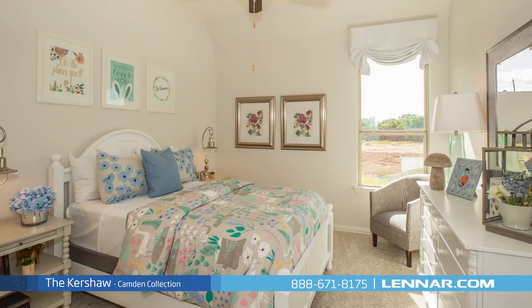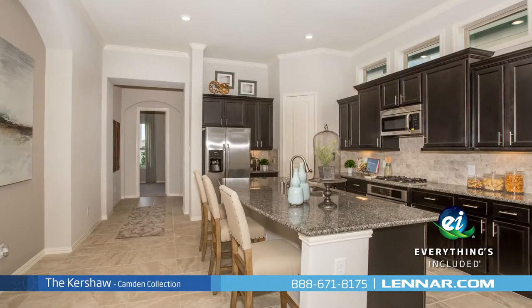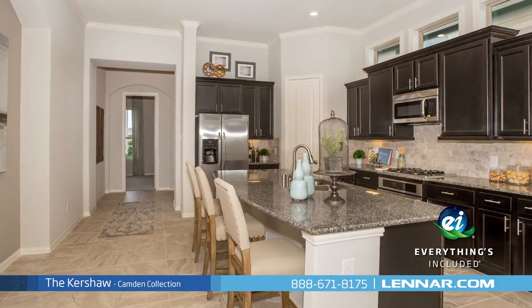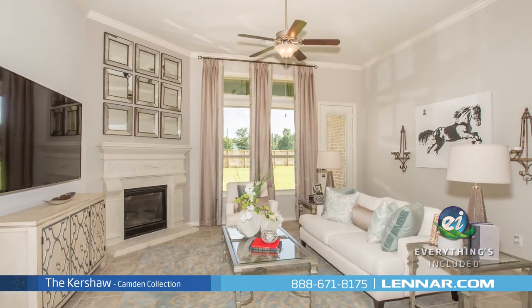And because Lennar is the only home builder in Houston to offer everything's included homes, the Kershaw also includes all of the energy features, kitchen appliances, and luxury designer upgrades that you've come to expect from Lennar.